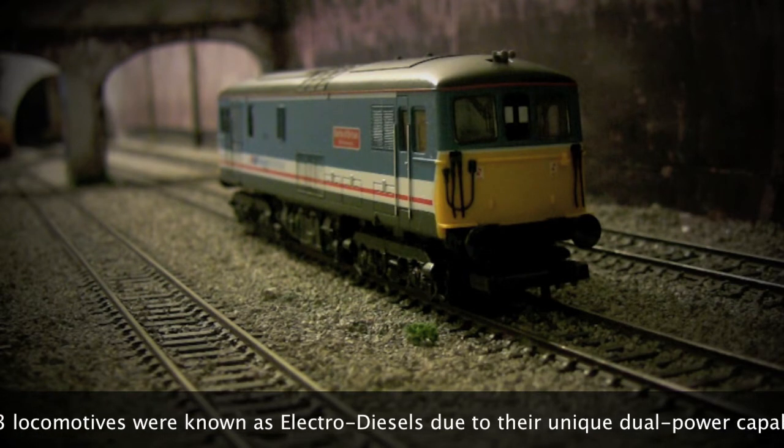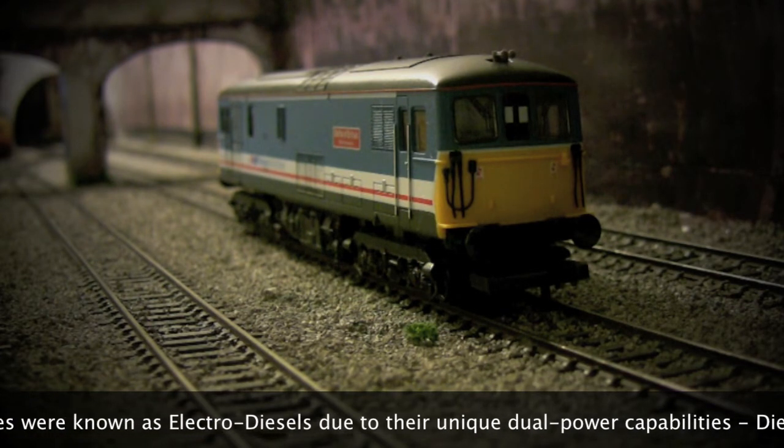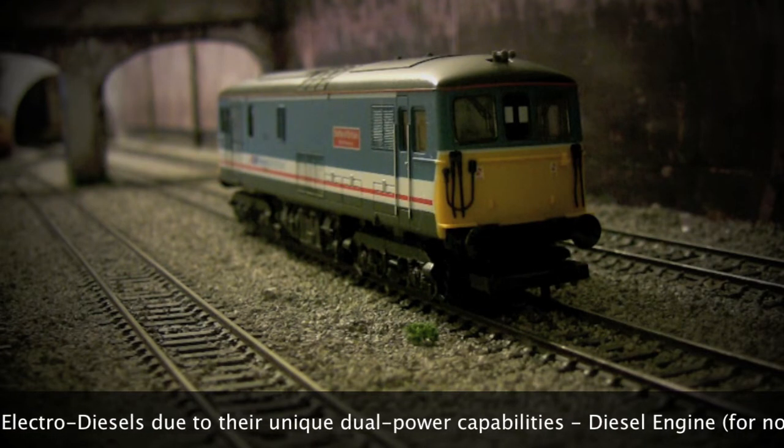This is the second Class 73 in our fleet, and we also have a Lima Class 73 in rail blue.